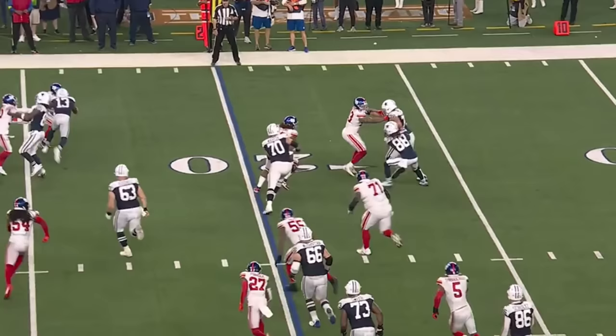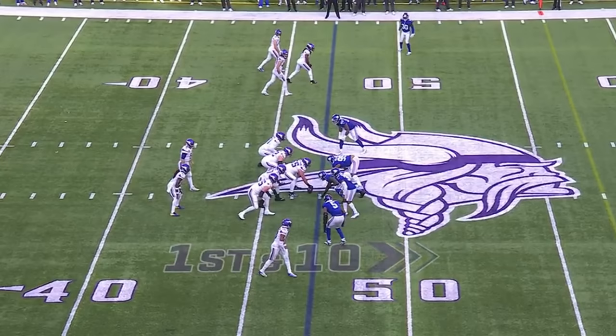Cowboys have two touchdown drives in this second half. This time Lamb goes nowhere. Good to see Leonard Williams back out there. Hunt squarely right now.